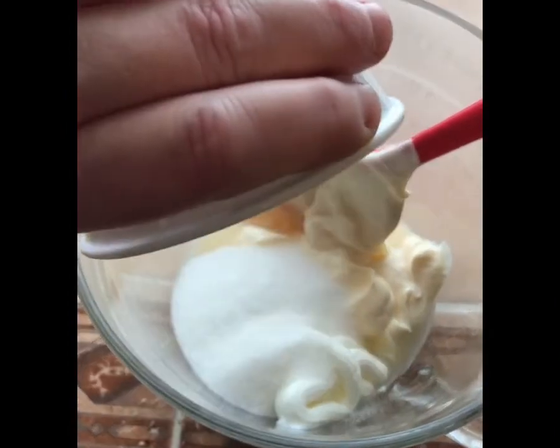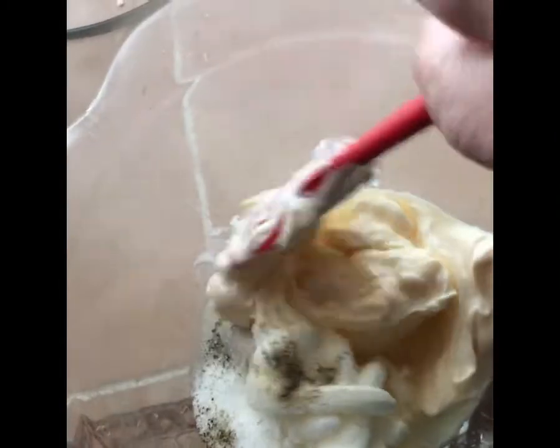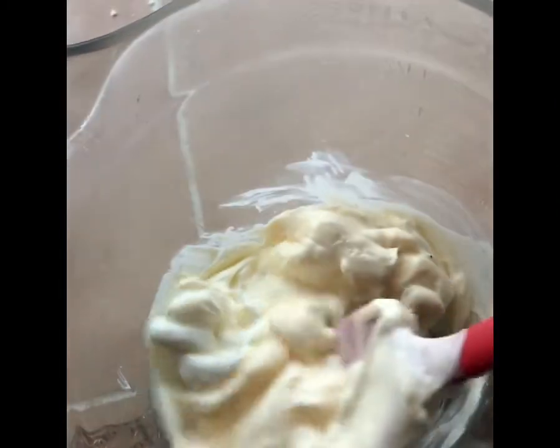Add a half cup of chopped pecans, one cup of cooked and crumbled bacon — about a half a pound — and a third cup of red onion diced into small pieces. Then you make the salad dressing.